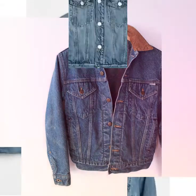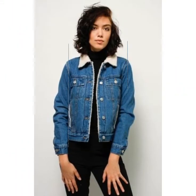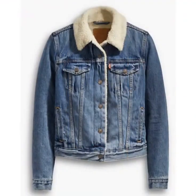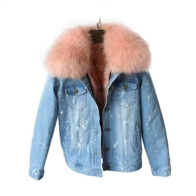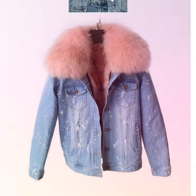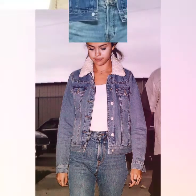You can see jeans jacket designs in this video, including fox fur jeans jacket designs and different types of jeans jackets. You can also see winter outfit ideas. These are very beautiful, gorgeous, and stylish jeans jacket designs.